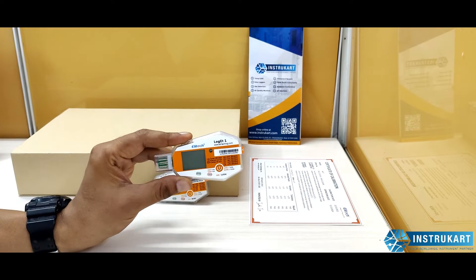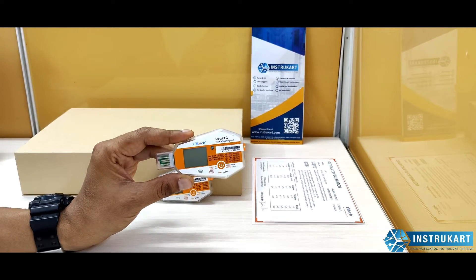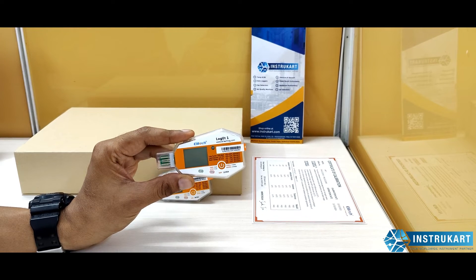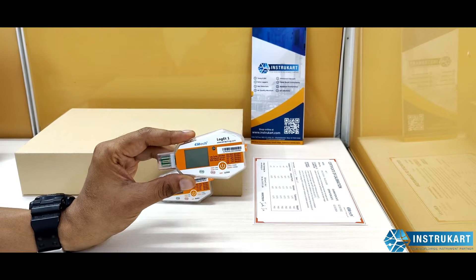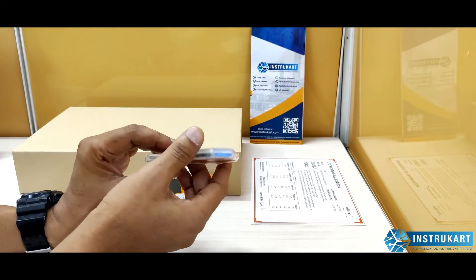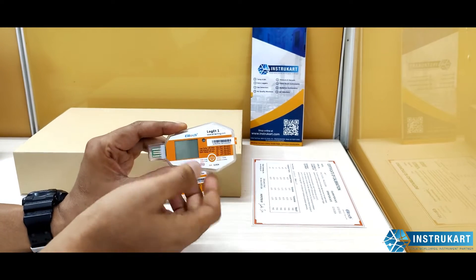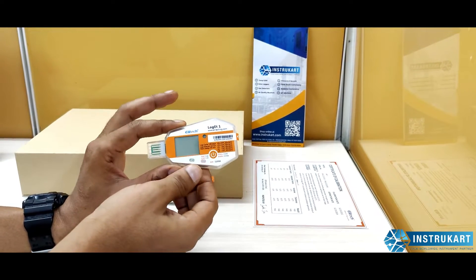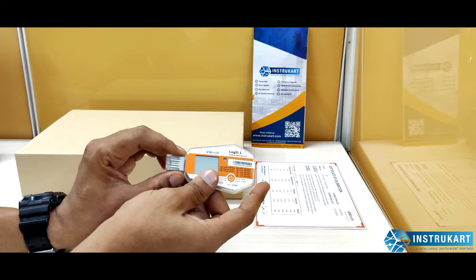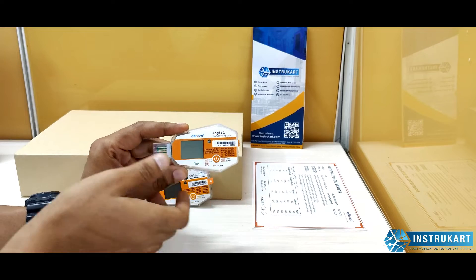This logger has an accuracy of plus or minus 0.5 degrees Celsius with a temperature range of minus 32 to plus 70 degrees Celsius. It can save up to 16,000 records at a time. When memory is full, you can plug it into a PC and generate a report in PDF format.